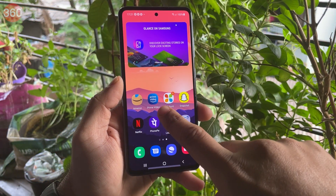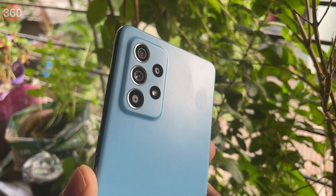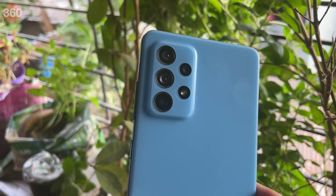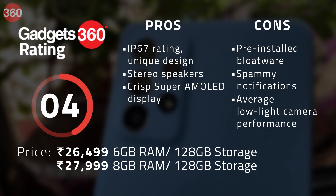There is a bit of bloatware to deal with, which is not ideal. The cameras were solid during the day but tended to fall a bit short in low light. The Galaxy A52 is a compelling offering overall, as you get a good set of features for the price.